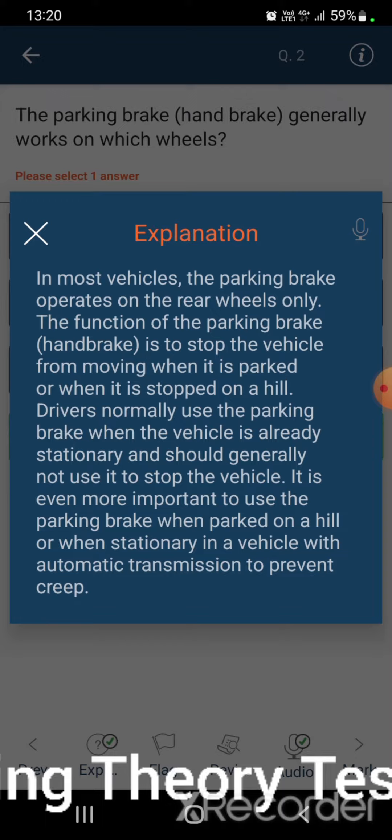Drivers normally use the parking brake when the vehicle is already stationary, and should generally not use it to stop the vehicle.